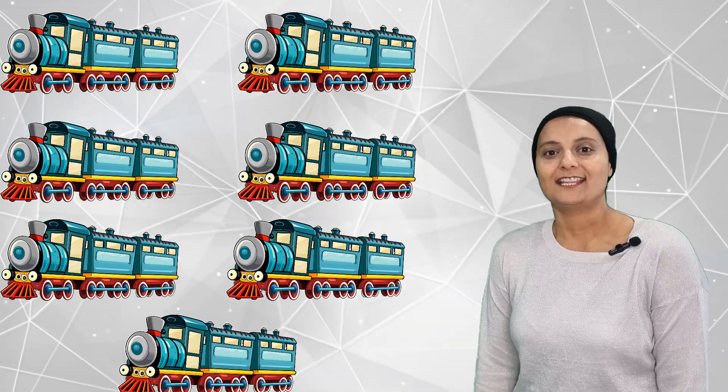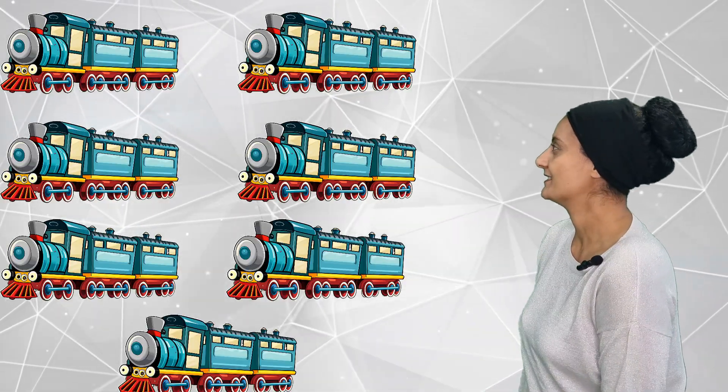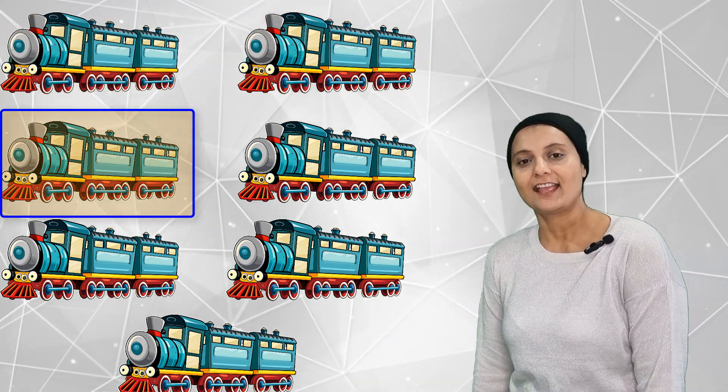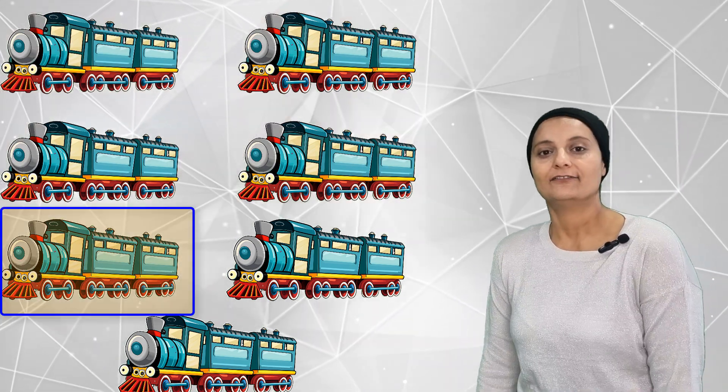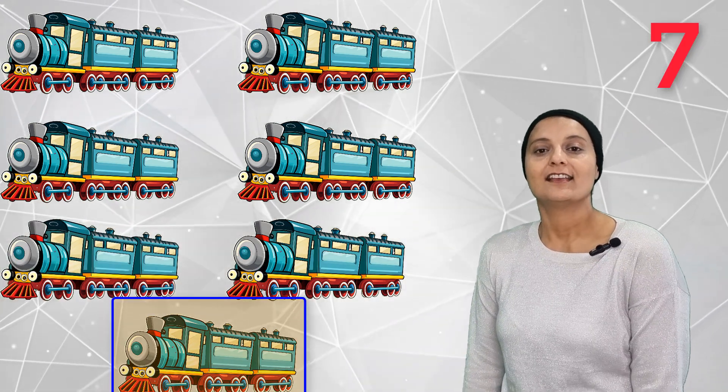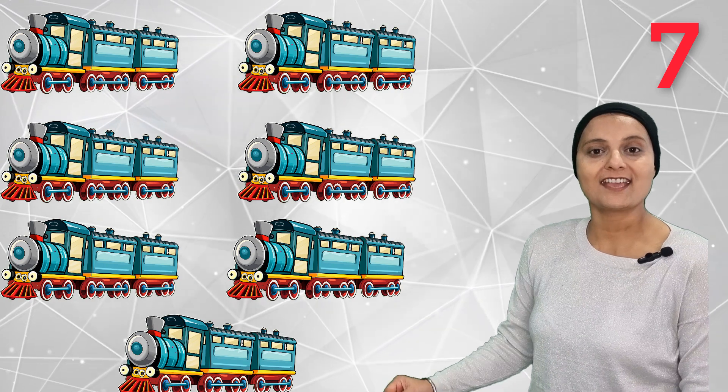How many trains can you count? 1, 2, 3, 4, 5, 6, 7. How many trains can you count this time?